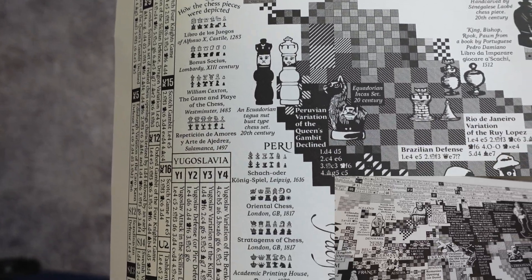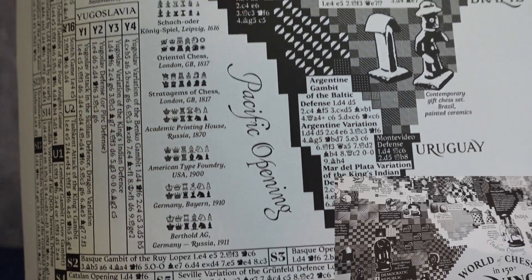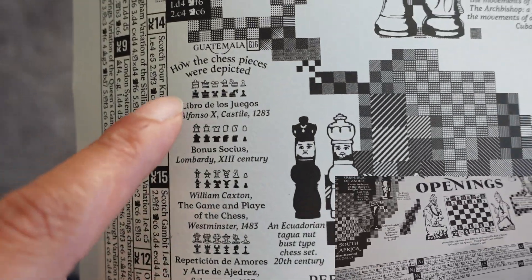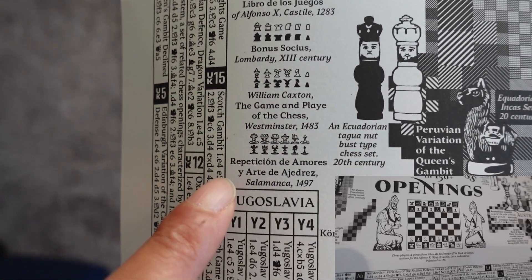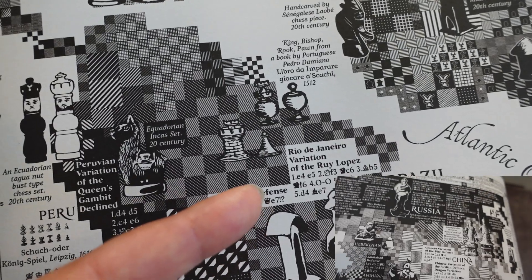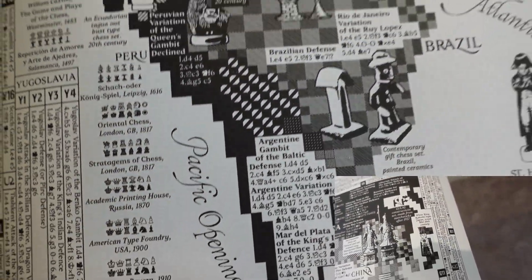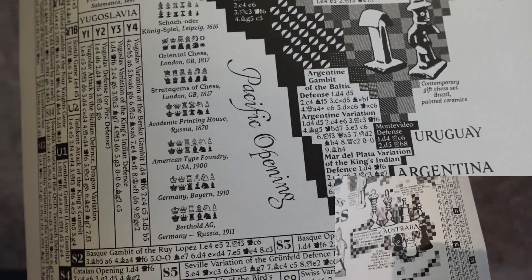Coming down towards Mexico and South America, you can see how pieces are depicted depending on the century. You can also see other openings — the Brazilian Defense, which I've never heard of, the Rio de Janeiro variation of the Ruy López, and the Argentine Gambit — including an Argentine Gambit of the Baltic. This thing is simply amazing.